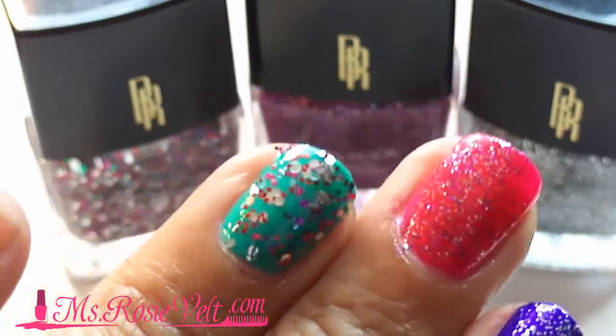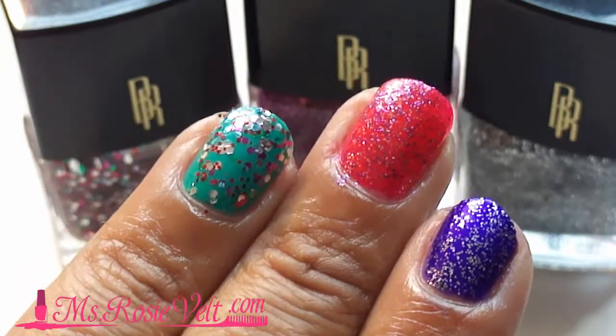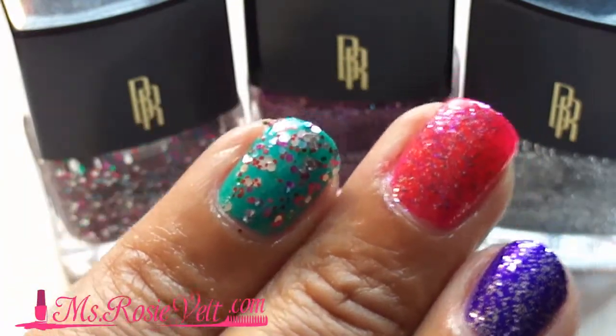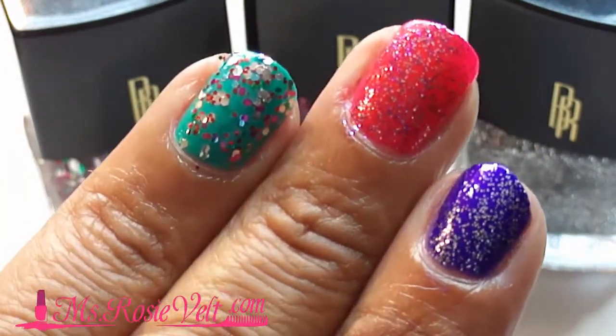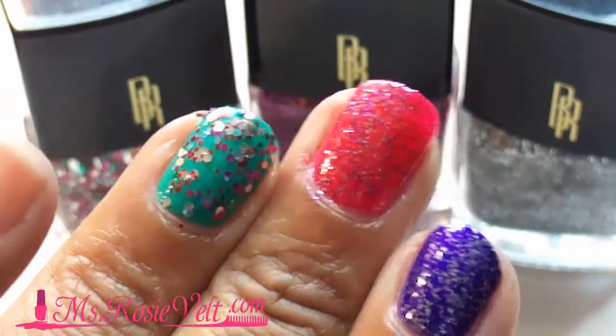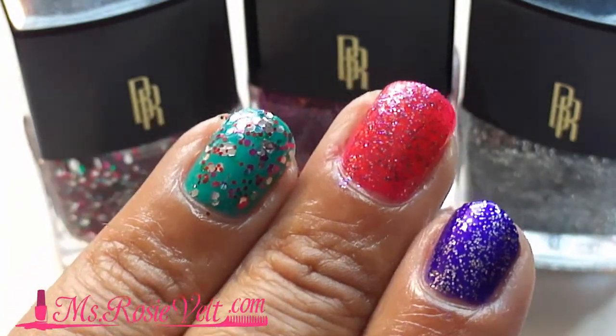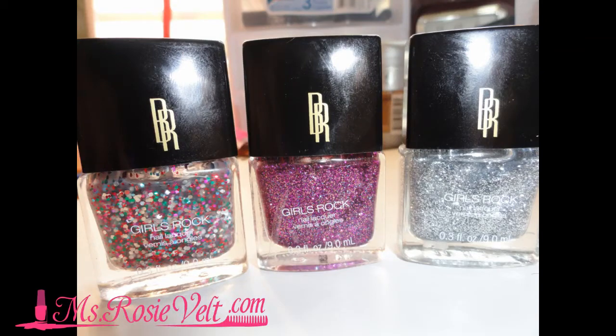The other three polishes in the collection are glitters, and I'm going to go again from left to right telling you which color I am wearing. I went ahead and paired each with one of the Black Radiance colors so you can see what the glitter looks like on my nails. The first glitter color is Swag Rock — there are really larger glitters in that polish. The second glitter is Pretty Girl Rock, and those glitters are a lot more fine so you get more coverage. The third one is Diamond Sparkle, which kind of looks like diamonds in the bottle — it's a really nice silver glitter color.